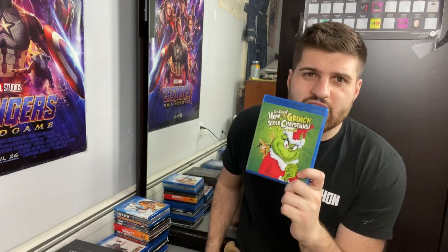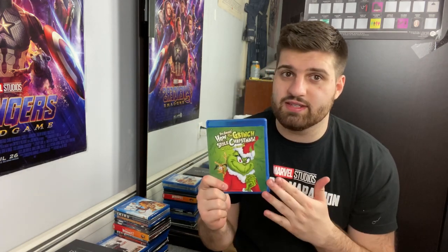Doctor Strange. Don't Breathe. Dr. Seuss's How the Grinch Stole Christmas — the classic Blu-ray short film. I absolutely adore this; I think it's better than the Jim Carrey version. It's so true to the original story — I think it's fantastic.